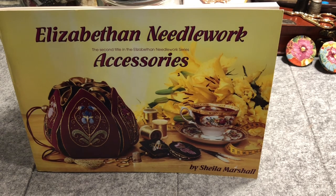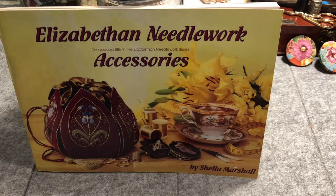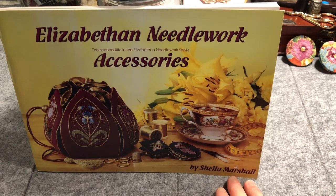Today we have a book called Elizabethan Needlework Accessories. The subtitle describes it as the second title in the Elizabethan Needlework series, and it's by Sheila Marshall.